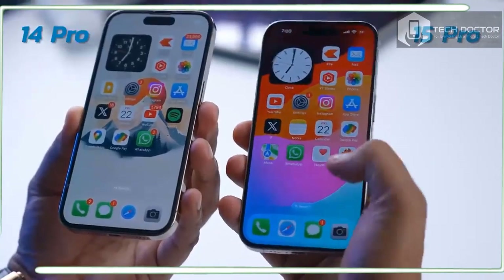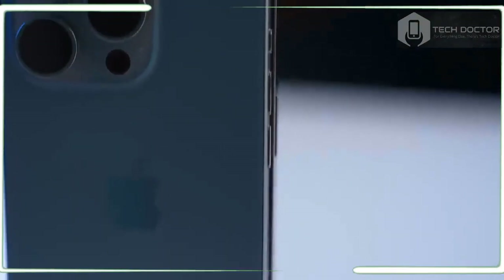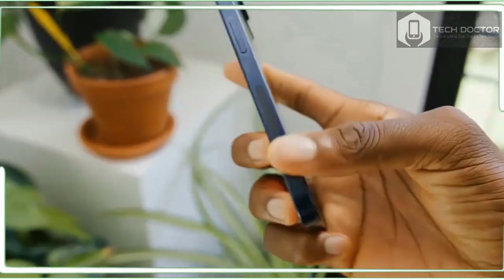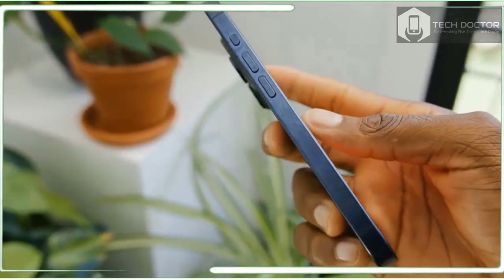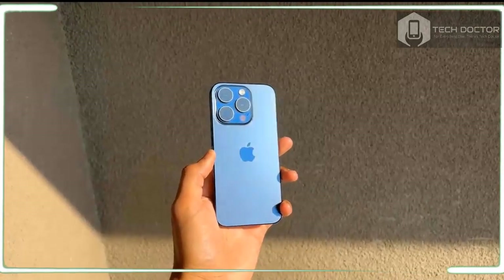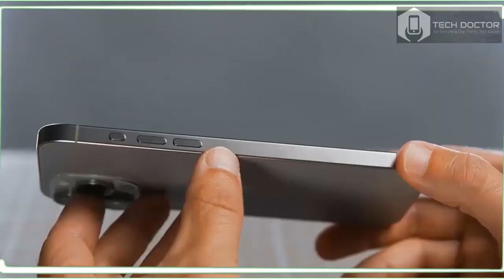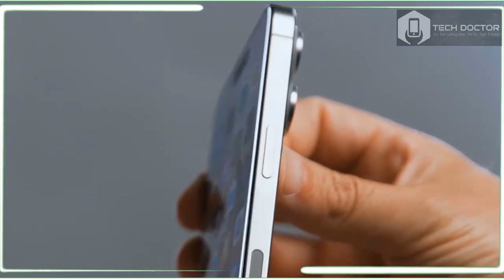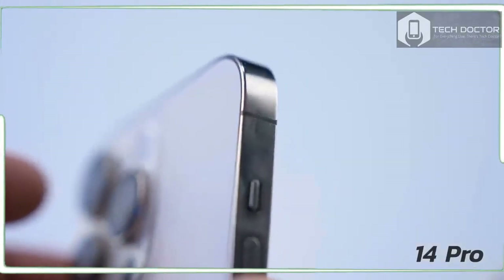Things get a lot more interesting when you dive into the Settings app, where you can assign various shortcuts to the action button using an intuitive interface. You can choose to launch the camera, flashlight, voice recorder, magnifier, and more. Some options let you customize actions within an app — for example, I tried launching straight into a selfie with the action button. If you want to get very creative, you can use the Shortcuts app to program specific actions: launch any app, start a text with a specific contact, or even control your robot vacuum. The only bummer is that you can assign it only a single action at once.